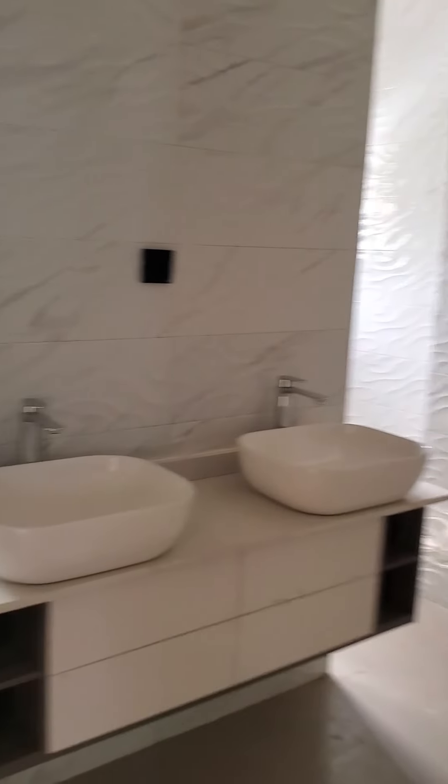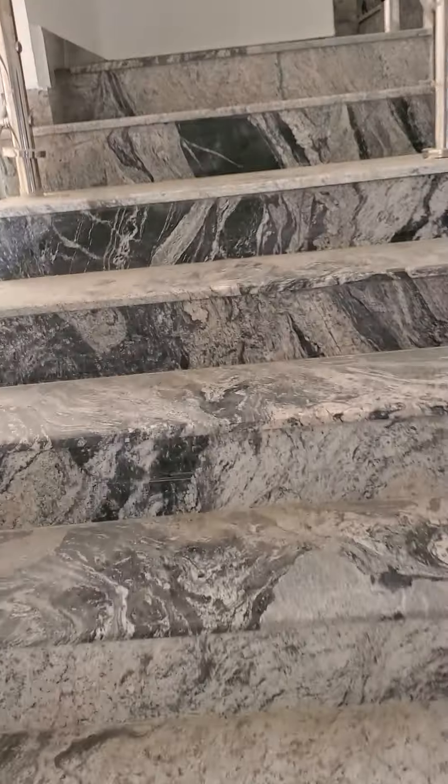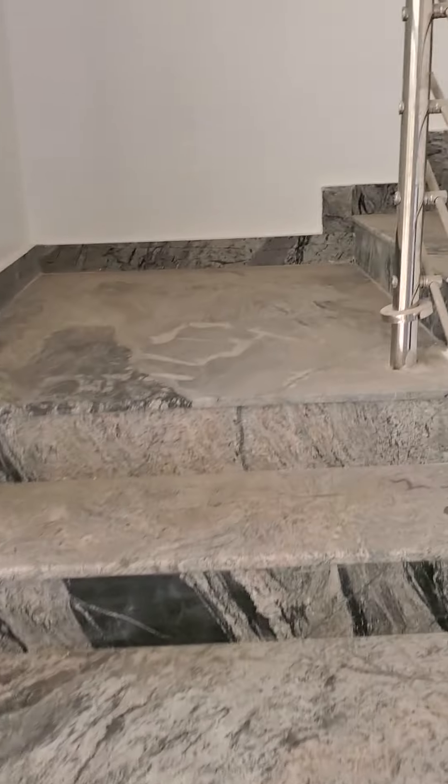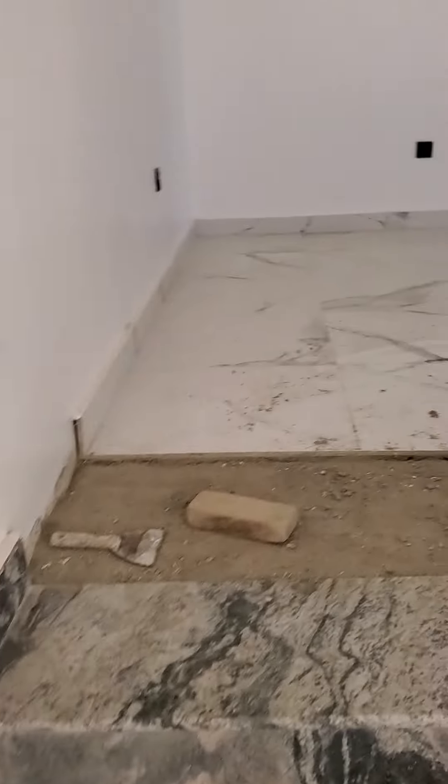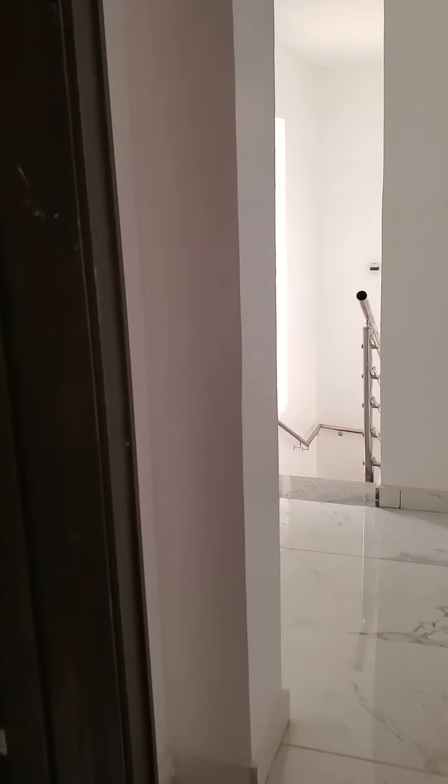There is a staircase that leads upstairs to an in-house office directly from the master bedroom. This is the way to the office. There is also a store and a toilet for the office.